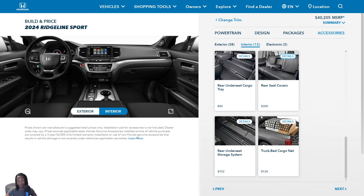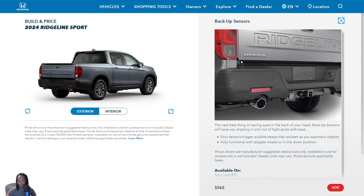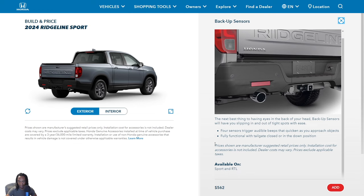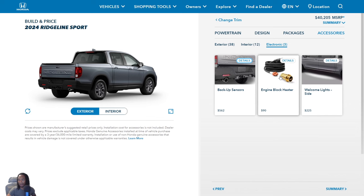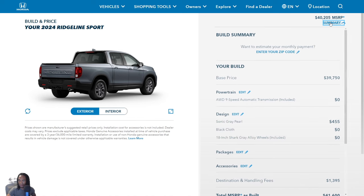In the electronics section, you can add backup sensors — those are only standard on Trail Sport and Black Edition, but you can add them to RTL or Sport. That's only for the rear though, not the front like on Trail Sport and Black Edition. There are also welcome lights available as an add-on.